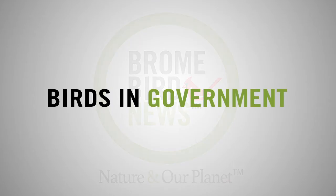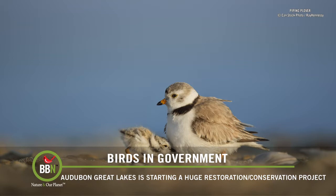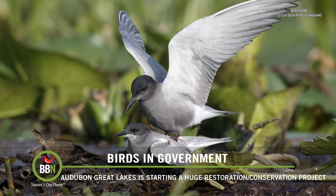Audubon Great Lakes is starting an incredible initiative to restore and protect 300,000 acres of wetlands and sensitive areas along the shores of the Great Lakes over the next 10 years. The conservation efforts will include removing invasive species, building nesting platforms, and controlling the number of predators in those areas. The piping plover and the black tern are just two of many bird species that will benefit from this positive human intervention. This project became possible because the Great Lakes Restoration Initiative became law earlier this year, allowing the federal government to release more funds to help restore these sensitive areas.